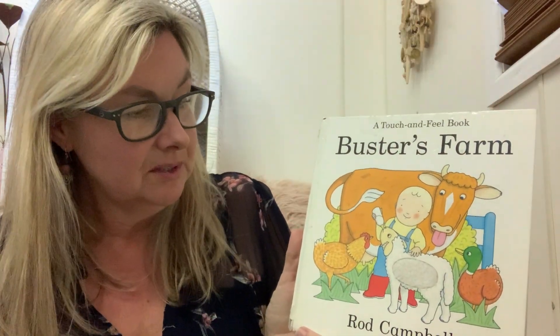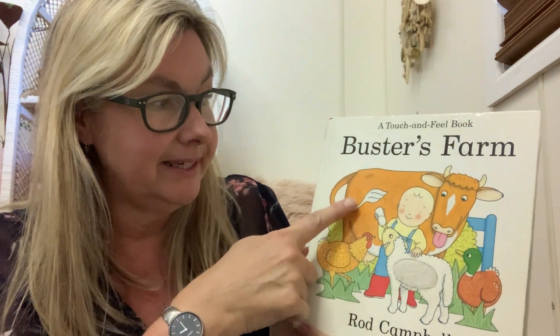Can you see all those animals on the cover? What animals can you see? I can see a cow. What sound does a cow make? Can you make the sound? Moo.